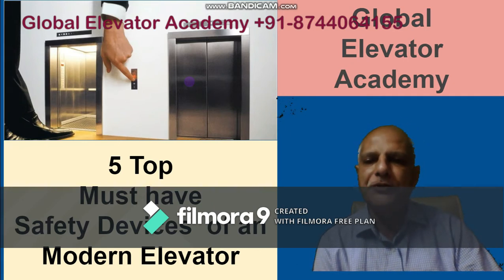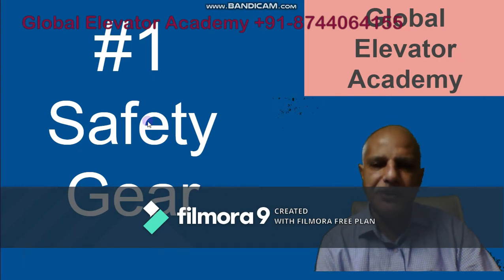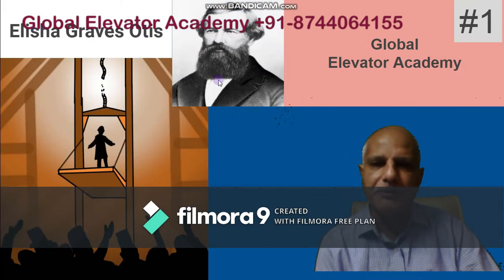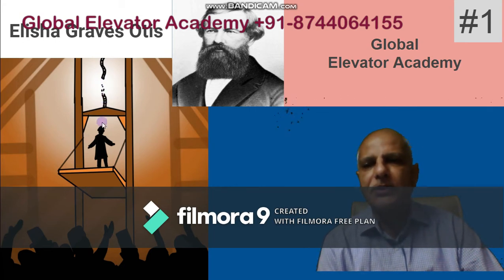Let's dive into the five top must-have safety devices of a modern elevator. Number one on top is the safety gear. This is a very special safety device, and probably some of you may know that this device was invented by Elisha Graves Otis sometime in 1852. He demonstrated it in a building — he put a platform there and asked his assistant to cut the cable or rope.